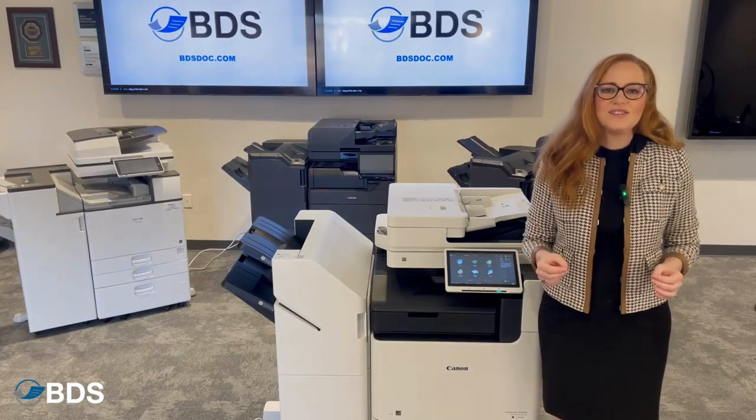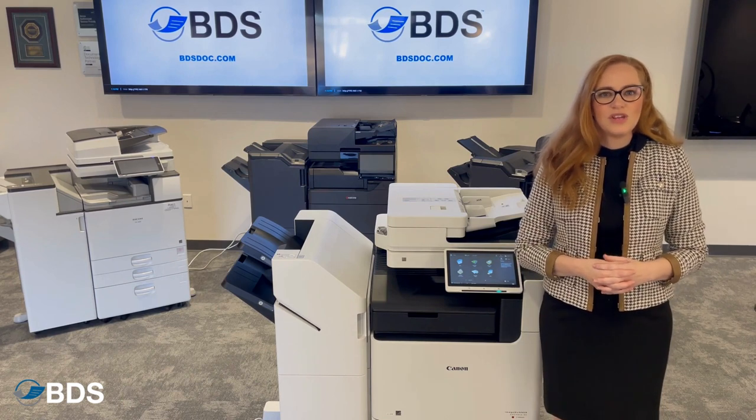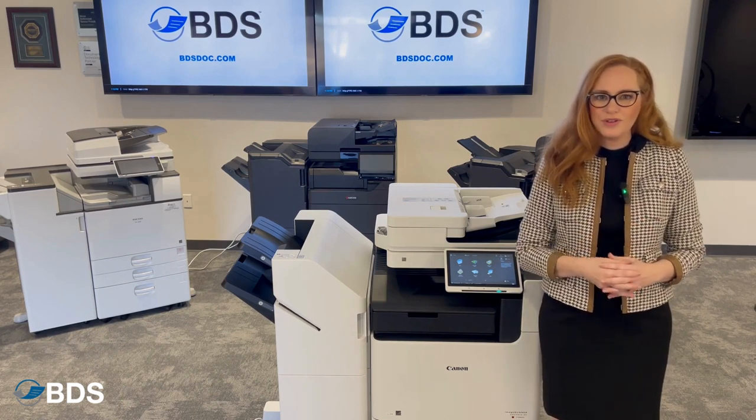Canon is amazing with their scanning capabilities. Their standalone scanners have been used in offices around the world for decades.